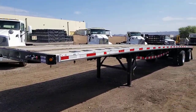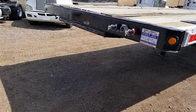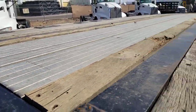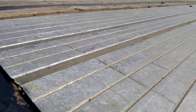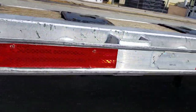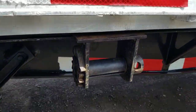You can see as you look down there it's not fatigued — you still got that nice bow. The deck's in good shape, rails are in good shape, landing gear all works properly. Here's your sliding ratchets.